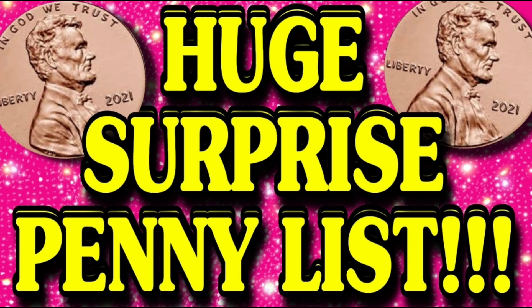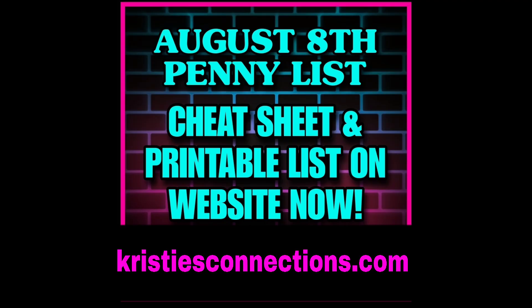You want to run to the store and see what you can find. What we normally do on Tuesday mornings is review all the penny items and the clearance markdowns before we go into the surprise pennies. The list was huge this week, absolutely huge, so we're not going to do that. But I have included over on the website, christiesconnections.com, all the visuals, a printable list, and a cheat sheet. We have checked all the UPCs and it is confirmed they all pennied.